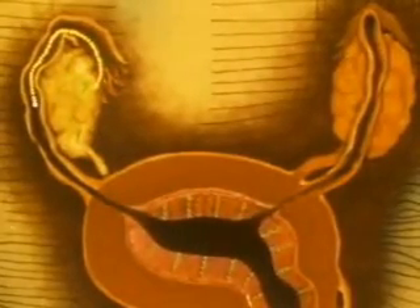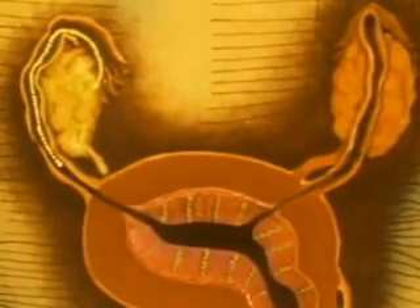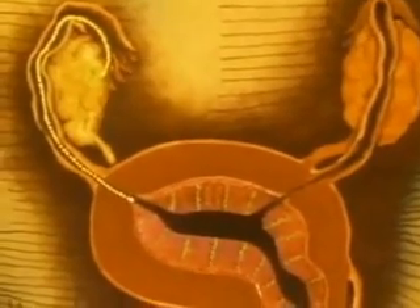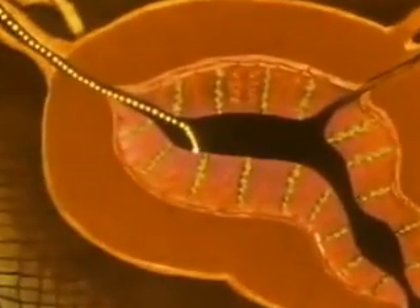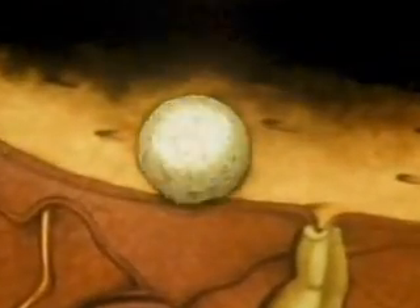As the cells divide, the embryo continues its journey along the fallopian tube. About one week after conception, it reaches the uterus, which is prepared to receive it with a network of blood vessels and glands. By this time, the embryo has become a fluid-filled sphere of nearly 100 cells.